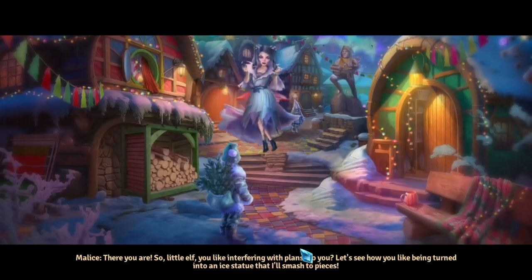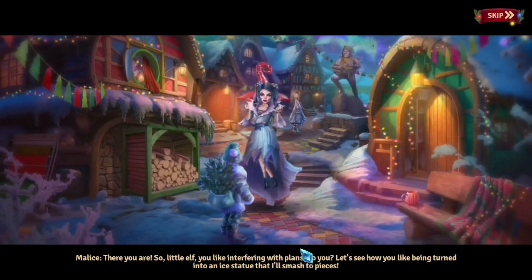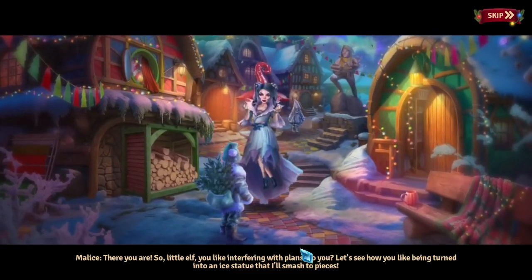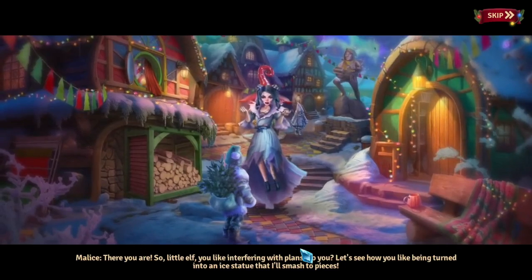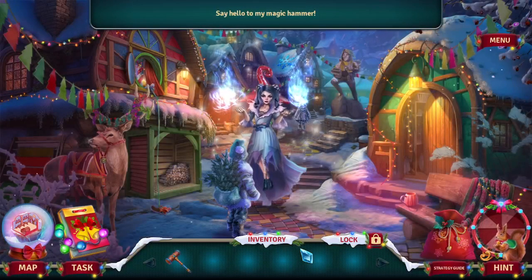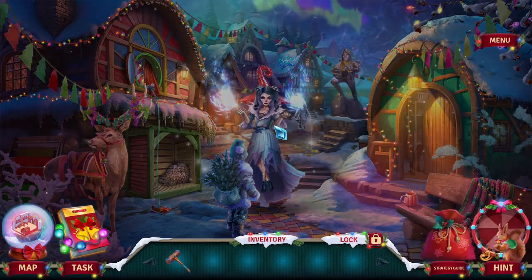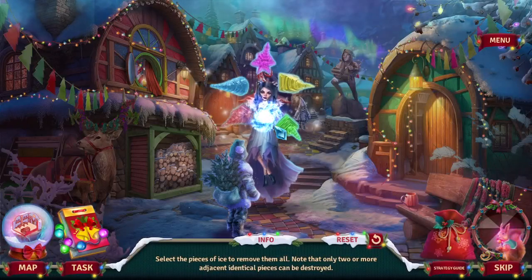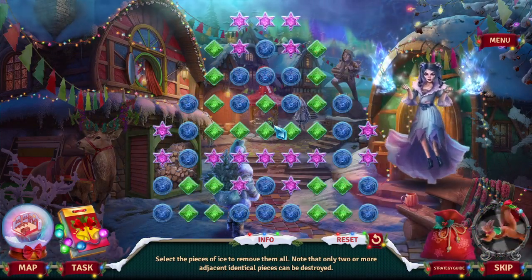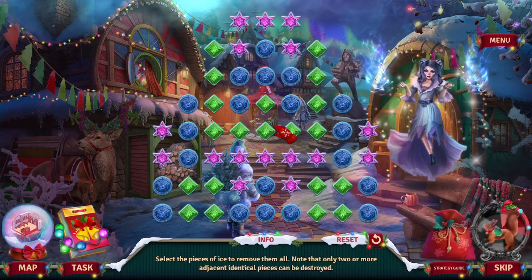There you are, so little elf — you like interfering with plans, do you? Let's see how you like being turned into an ice statue that I'll smash to pieces. Say hello to my little friend! Select the pieces of ice to remove them all — only two or more adjacent identical pieces can be destroyed.